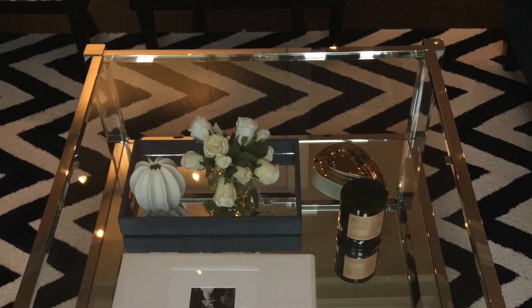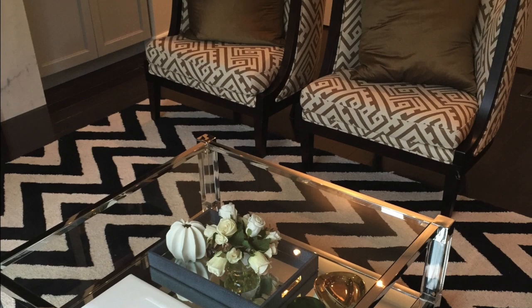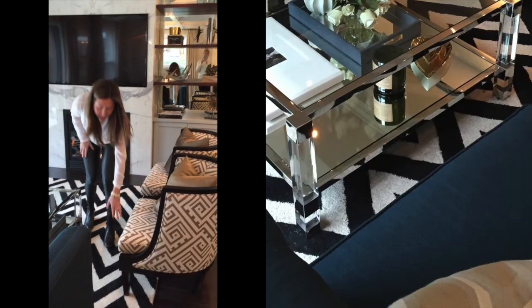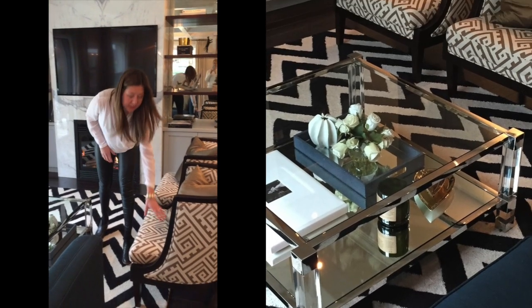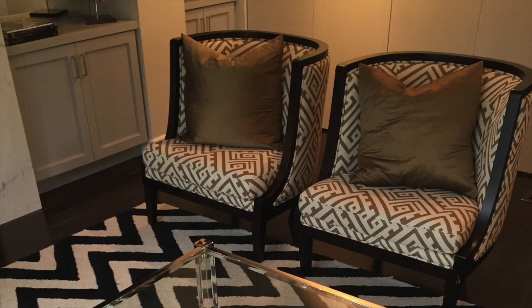Here we have this chevron rug — a very bold statement. And then we have another bold statement, which are these accent chairs with another geometric pattern. The reason why they can work together is because the chevron rug has a very bold, thick pattern, whereas this is a lot thinner. So we get to start to layer them. You also want to put solid things on top to give it a breath of fresh air, like these pillows.